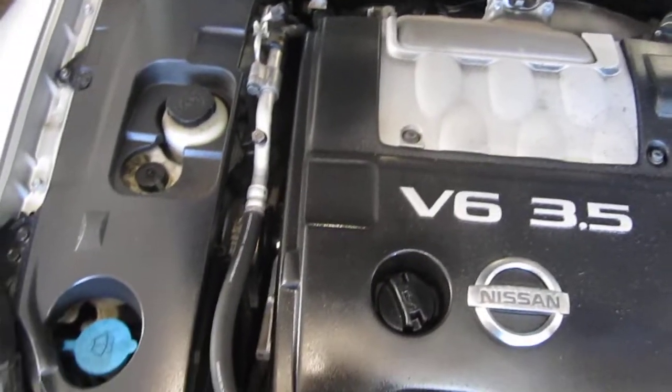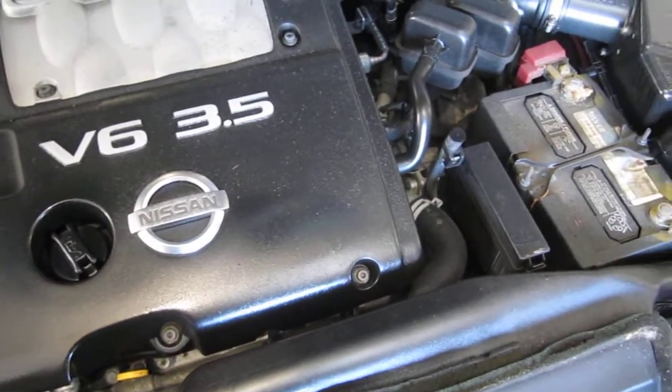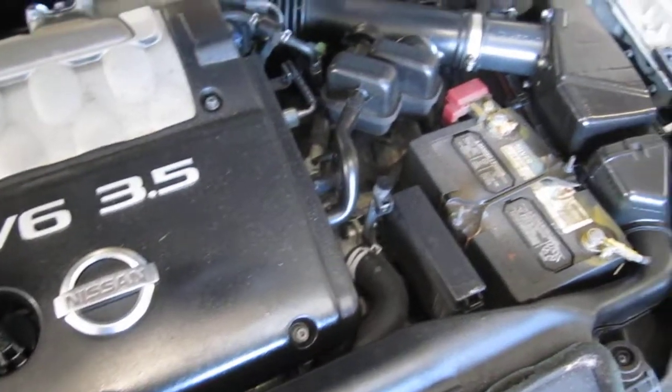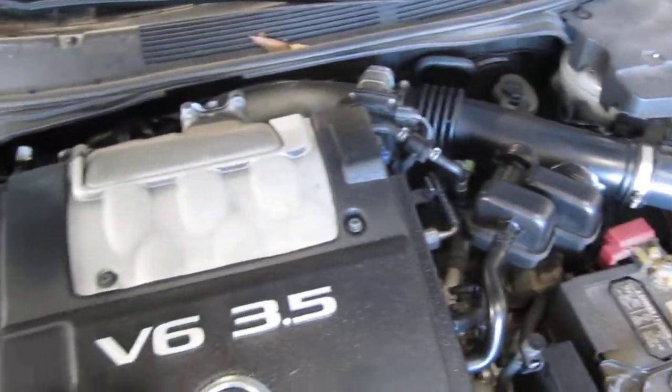This vehicle has an excellent running 3.5 liter California emissions engine. The vehicle is also equipped with an automatic transmission, cruise control, anti-lock brakes, and is also front wheel drive.